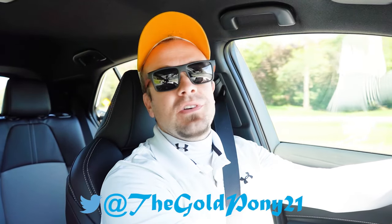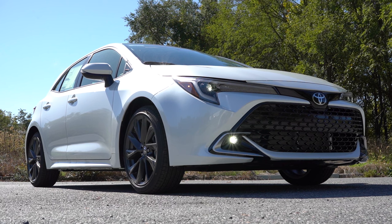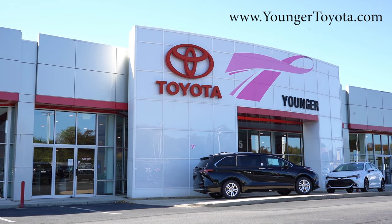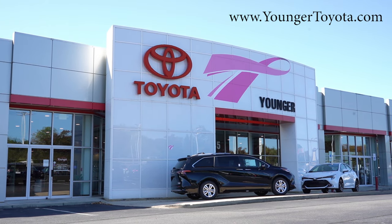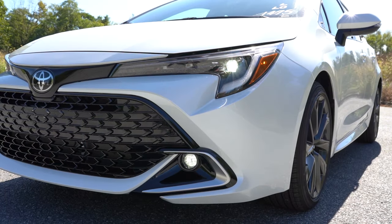Welcome back to another one — I'm Gold Pony, covering new car, truck, and SUV reviews on YouTube. Today we are in the brand new 2024 Toyota Corolla Hatchback, courtesy of Younger Toyota in Hagerstown, Maryland. For more information on their inventory, feel free to check out the link in the description box below.